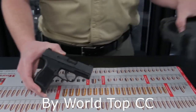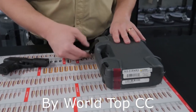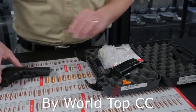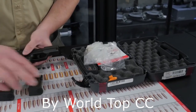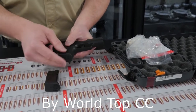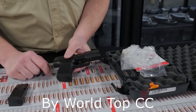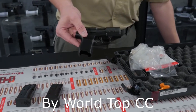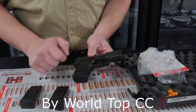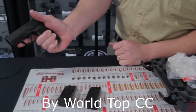The P365 comes in a lockable hard case — no promises but it should be TSA approved. It comes with another ten round magazine that is flush fitting if you want a lower profile for concealed carry, or with a slight pinky extension. Sig also has a twelve round magazine sold separately that comes down further in the back and front, and a lot of folks find that more comfortable.